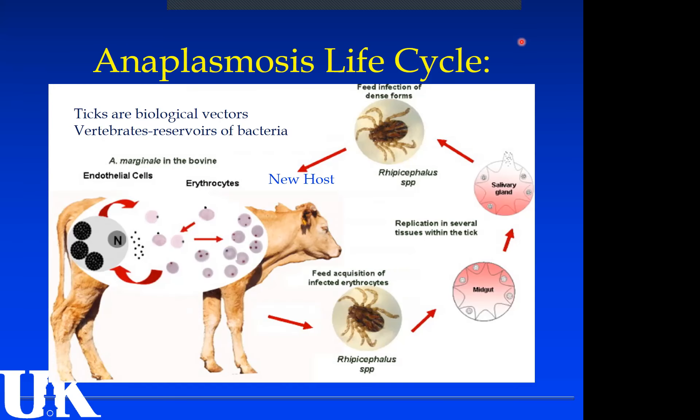The first one is anaplasmosis. That's the one we deal with right now in October. When I hear about mature cows dying — usually more than one, several cows dying — it's almost always anaplasmosis this time of year. Ticks are what they call a biological vector, meaning this bacteria actually goes through some replications within the tick. Without ticks, there would be no anaplasmosis because it keeps it alive and going.